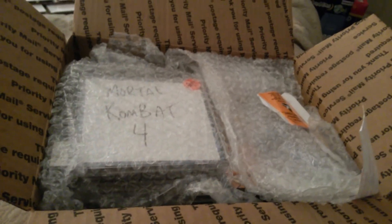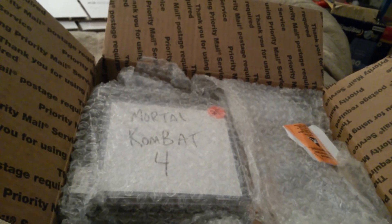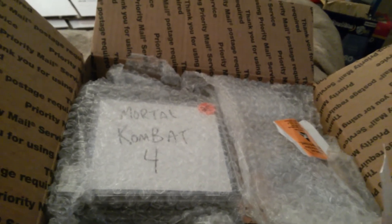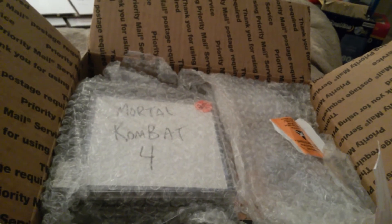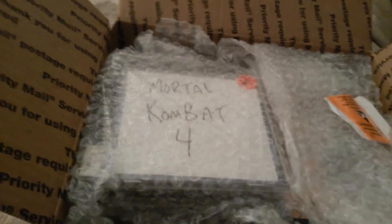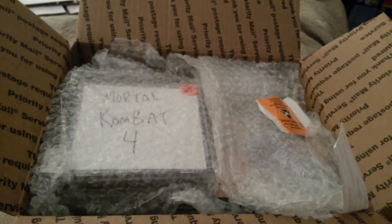I'm definitely going to have to find those games again — Super Metroid, Castlevania 4, and there were some commons in there too: Mortal Kombat, Pinocchio, a whole bunch of stuff. It really worked out for both of us because she was looking for Super Nintendo stuff and obviously I had a bunch.